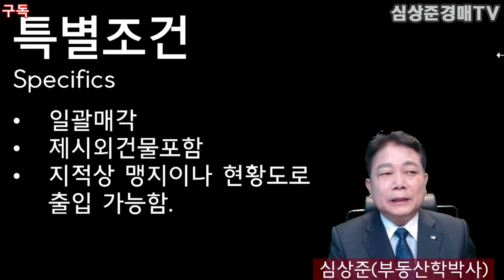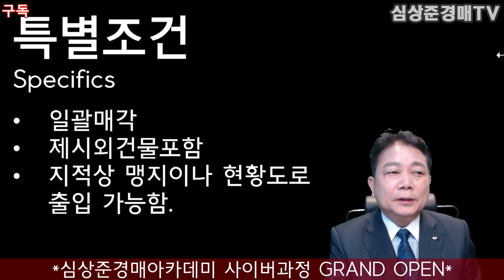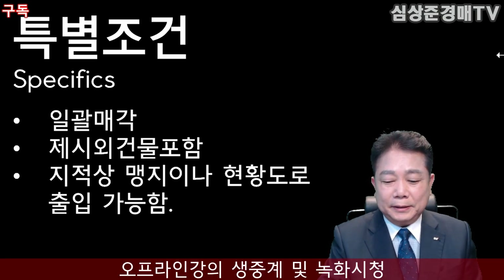특별조건을 살펴보겠습니다. 일괄 매각이고 제시 외 건물이 포함되어 있습니다. 지적상 맹지이나 현황도로로 출입이 가능합니다.